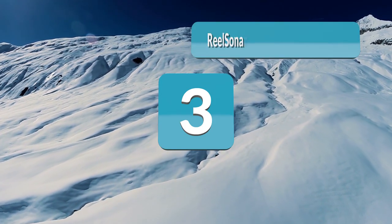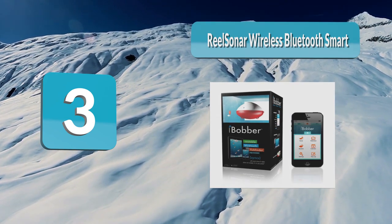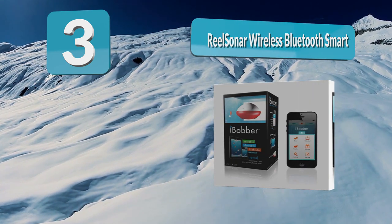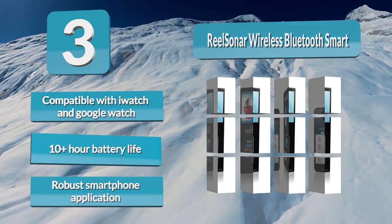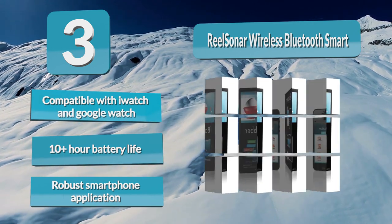Number 3: ReelSonar Wireless Bluetooth Smart. It uses low-power Bluetooth to give some of the best battery life — in fact, it can last over 10 hours on a single charge. This wireless Bluetooth smart fish finder is accurate to 135 feet deep and can be cast up to 100 feet while still being connected to your smartphone. All data is displayed on the screen of your cell phone through their free app.